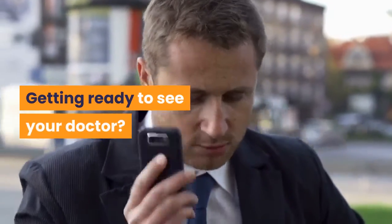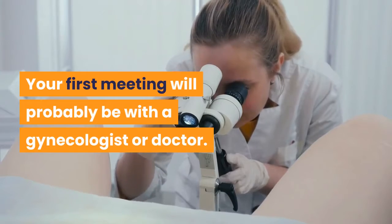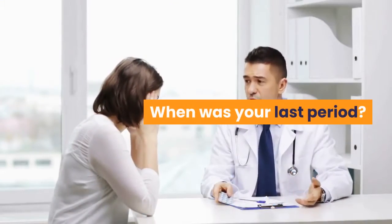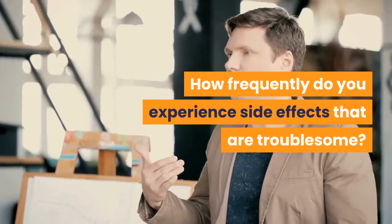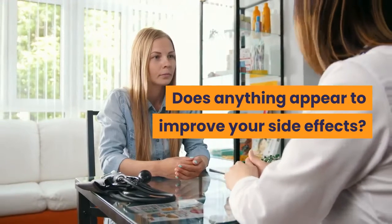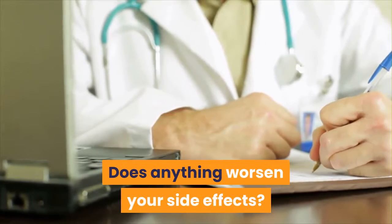Getting Ready to See Your Doctor: Your first meeting will probably be with a gynecologist or doctor. Your doctor might ask you the following: Are you still experiencing your menstrual flow? When was your last period? How frequently do you experience troublesome side effects? How uncomfortable do your side effects make you? Does anything appear to improve your side effects, or does anything worsen them?